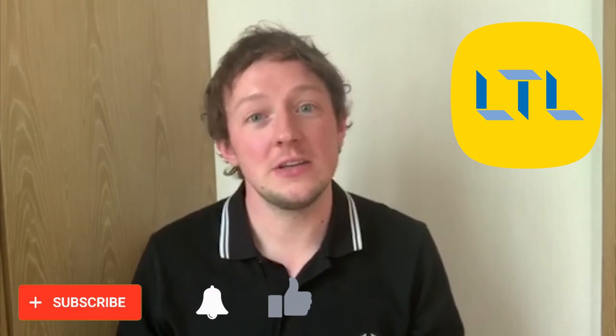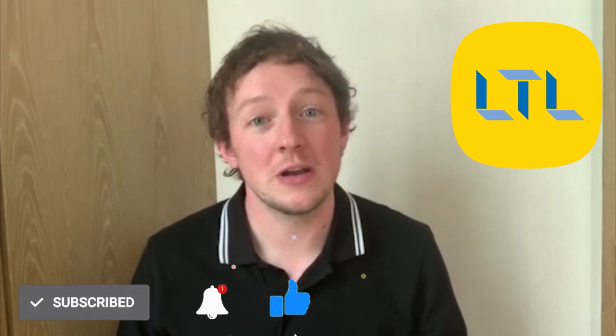Tip number nine, the final tip, is to use YouTube — you're already here, so stay. YouTube is becoming a bigger and better resource, with so much great content to learn Mandarin online across loads of different channels. We're doing our best to provide our subscribers with the best content possible for learning Mandarin. There are other great channels too — from short two or three minute videos to longer two or three hour videos. Use YouTube; it's really one of the best resources available for learning Mandarin online.